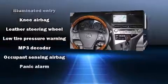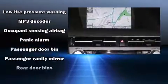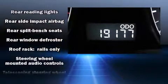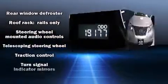Four-wheel disc brakes with ABS and sophisticated all-wheel drive assure superb handling in any weather condition. A Carfax history report indicates just one previous owner.